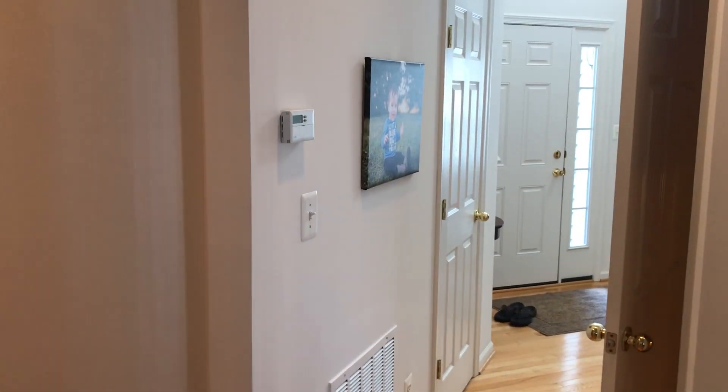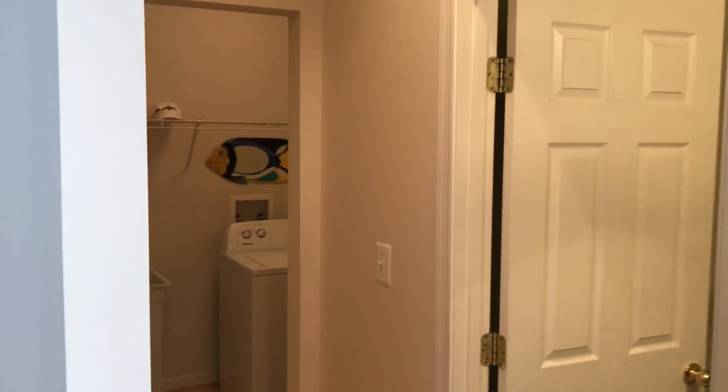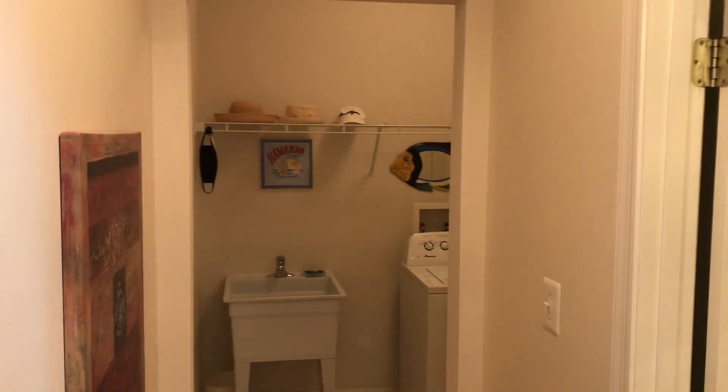Standing in the family room next to the kitchen. To the left is the powder room and the laundry room, with a sink in the laundry room too.